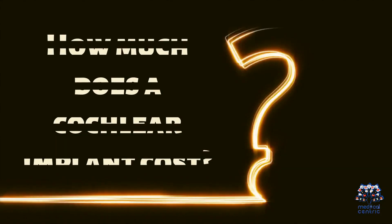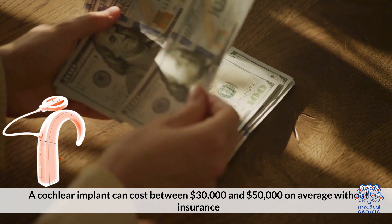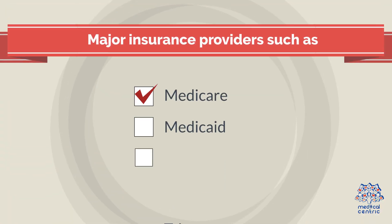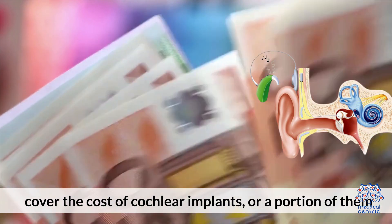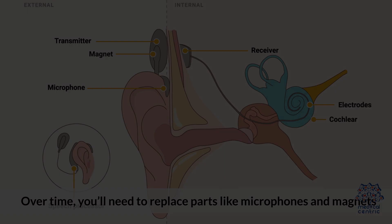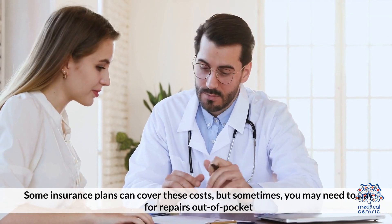How much does a cochlear implant cost? A cochlear implant can cost between $30,000 and $50,000 on average without insurance. Major insurance providers such as Medicare, Medicaid, and TRICARE cover the cost of cochlear implants or a portion of them. In cases where there are pre-existing conditions, they will not cover the device. Over time, you'll need to replace parts like microphones and magnets. Some insurance plans can cover these costs, but sometimes you may need to pay for repairs out of pocket.